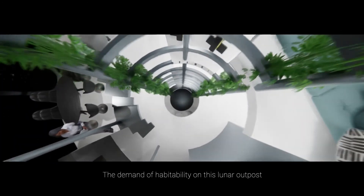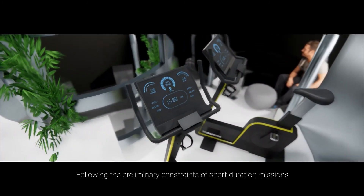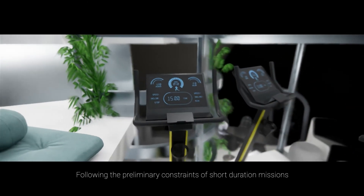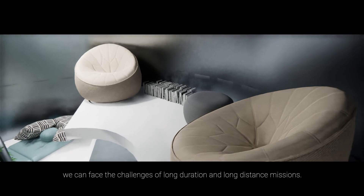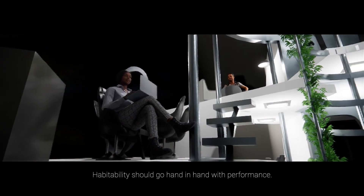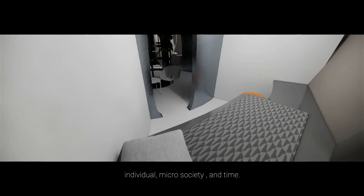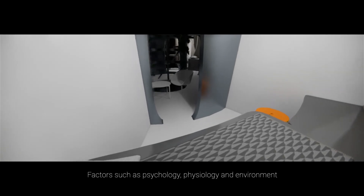The demand for habitability in this lunar outpost requires changes to today's approaches. Following the preliminary constraints of short-duration missions, we can face the challenges of long-duration and long-distance missions. Habitability should go hand in hand with performance. The main elements of concern are living space, the individual, micro-society, and time, with factors such as psychology, physiology, and environment needing to be properly addressed.